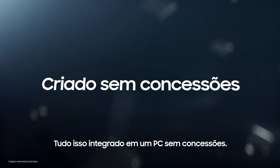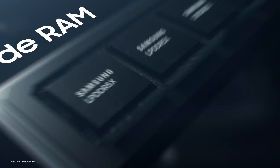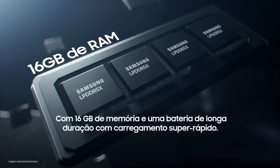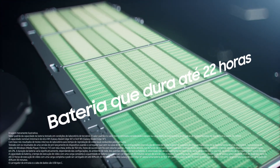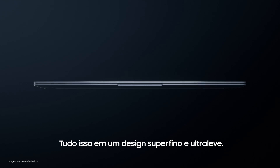All of this built into a PC without compromise, packing 16GB of unstoppable memory and a long-lasting, super-fast charging battery, all housed within a super-slim, ultralight design.